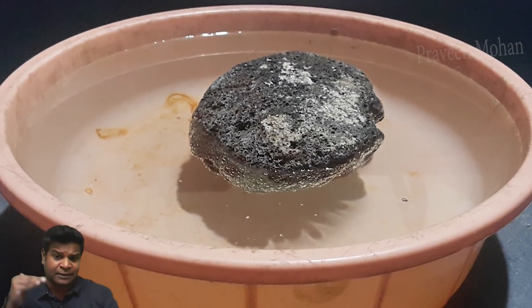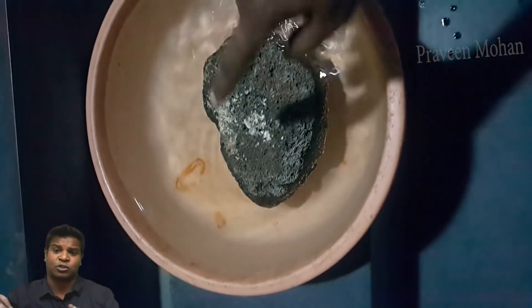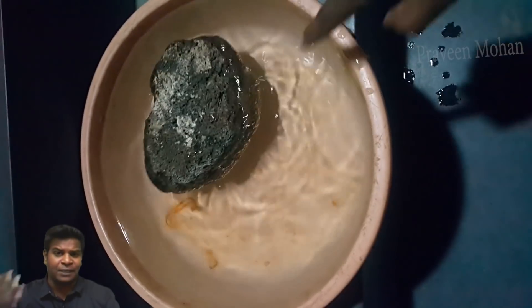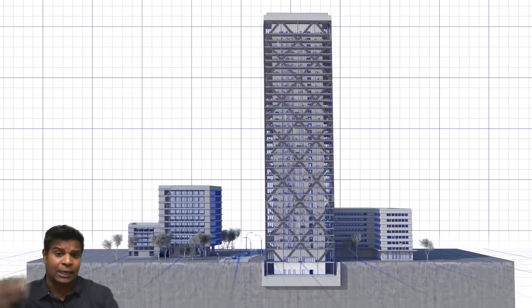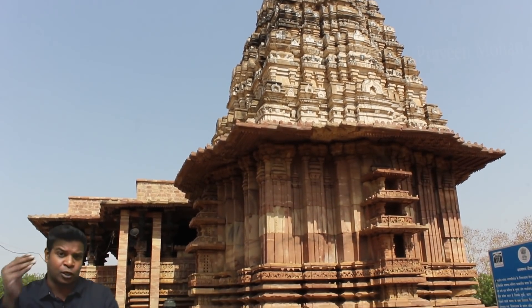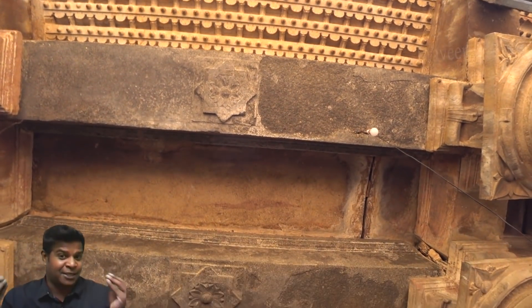On the other hand, lightweight blocks like these floating bricks have holes and are half the weight of regular bricks. These can make the structure more flexible to ground movement. If we make a building with these floating bricks, the building will swing and sway along with the ground and will not collapse. This is exactly why these floating bricks were used on the tower — to make it earthquake-proof. But can this temple really withstand an earthquake?